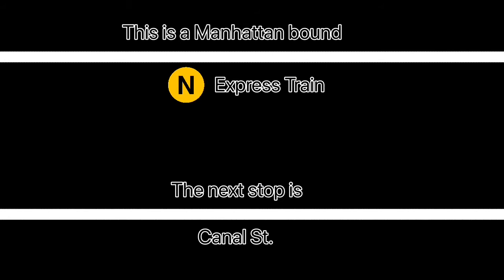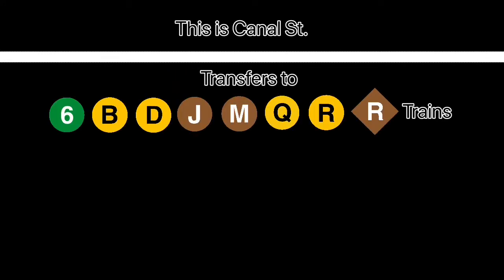This is a Manhattan-bound N express train. The next stop is Canal Street. This is Canal Street. Transfer is available to the 6, B, D, J, M, Q, and R trains.